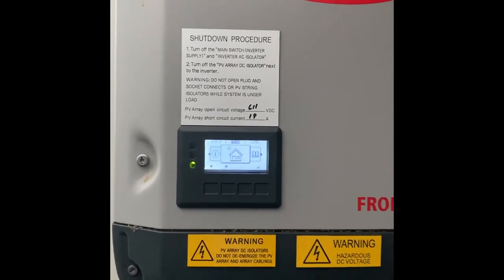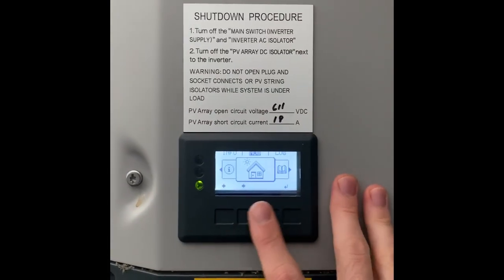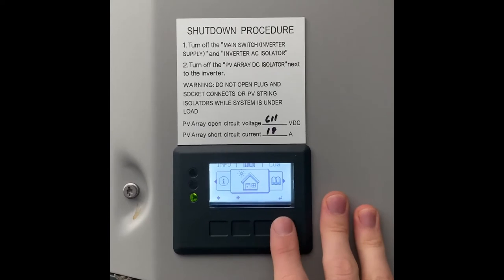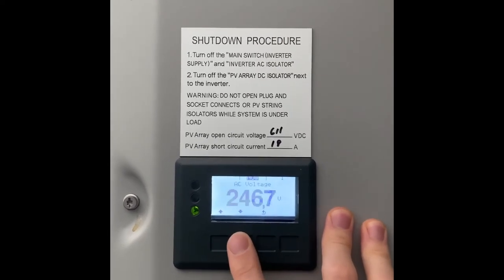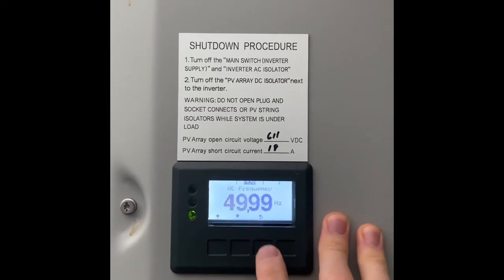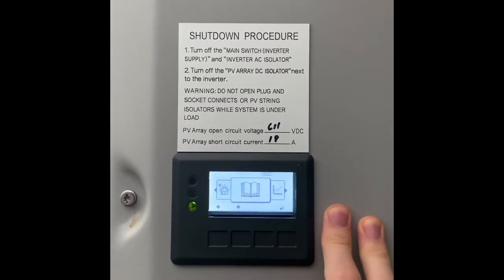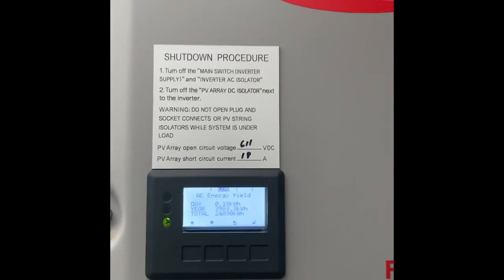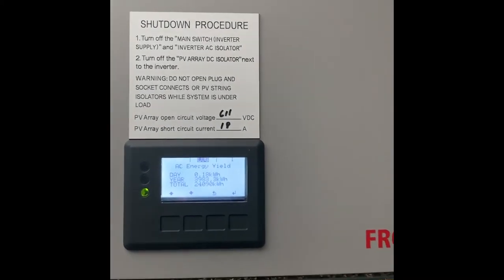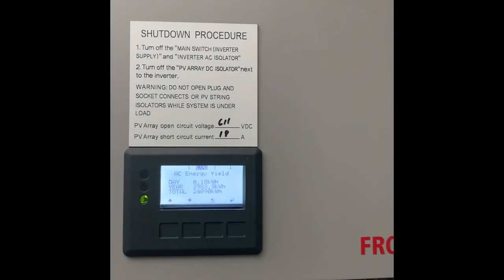So what I want to show you right now is how to read the inverter. You've got your live screen — you can click on 'now', which will show you exactly how much power is being produced. It'll show you the voltage, the current, everything else that's running through the inverter. You've also got a log, which will show you how much power has been produced for the day so far. Because we're early morning in winter, it's only produced 180 watts to date.